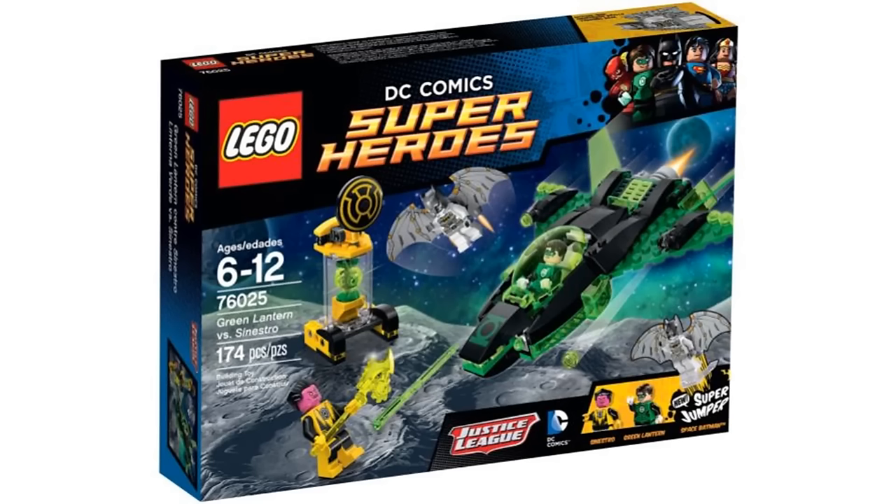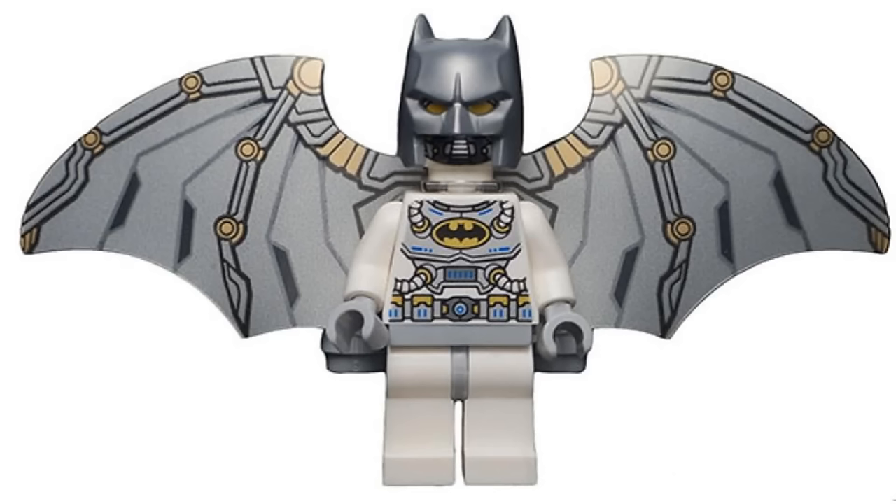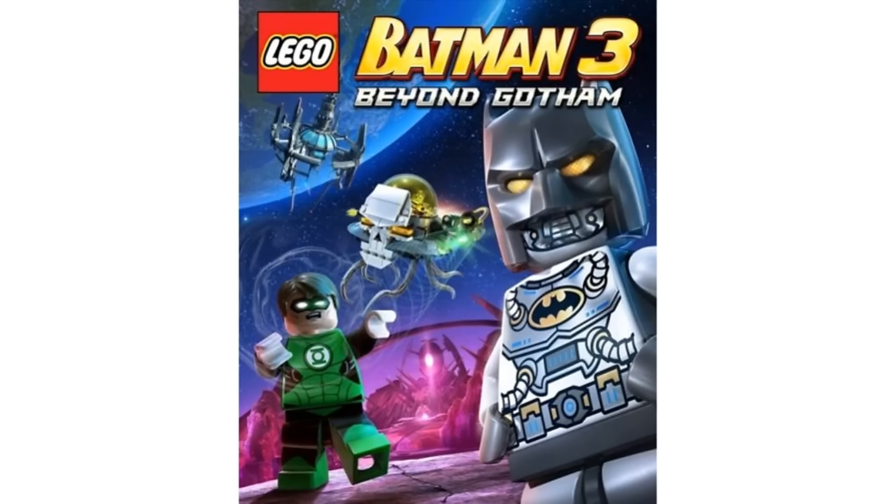Number 9 is Space Batman from Green Lantern vs Sinestro in 2015. I like this Space Batman more than the LEGO Batman movie version because I like the white and silver color scheme more with the gold eyes and neat thin plastic wings on the back with a jetpack. It also appeared in LEGO Batman 3 which is a plus.